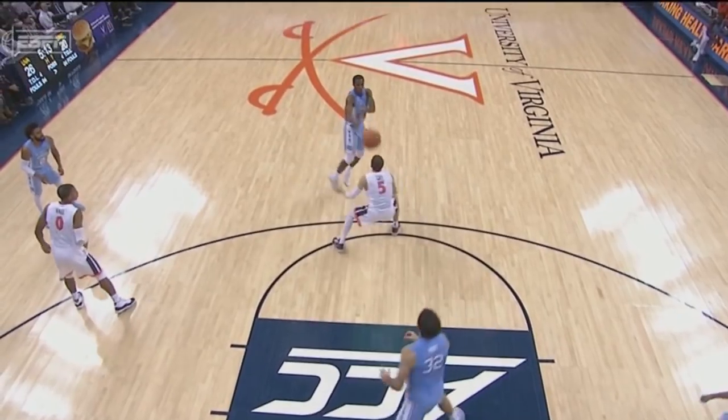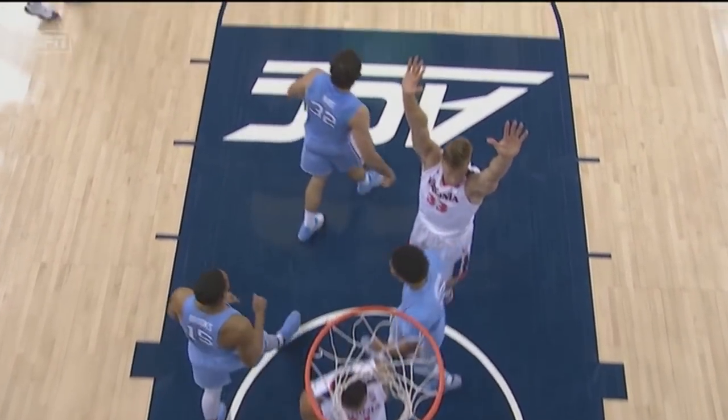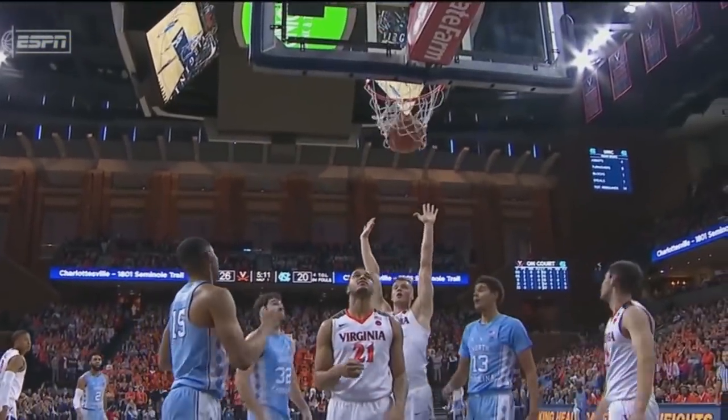A little pump fake — even though Jack Salt is not a guy that's going to do a lot of shot blocking, he gets him up in the air, uses that body, and then was close enough to use it off the glass. That's a good move and a good follow.